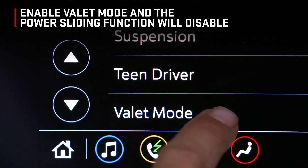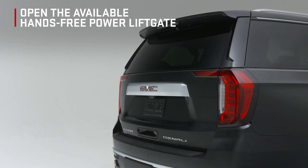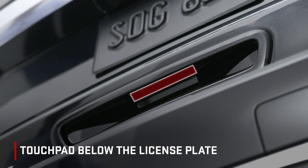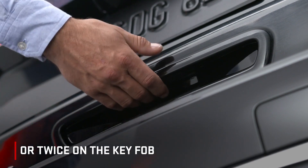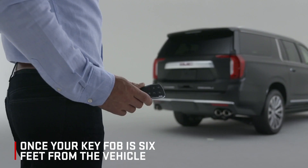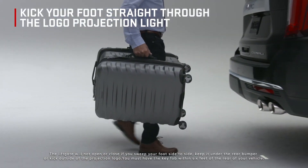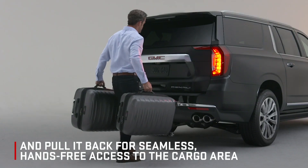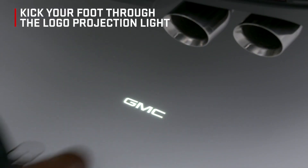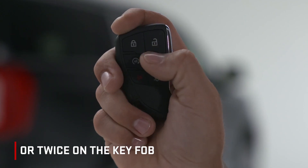Enable valet mode and the center console power sliding function will disable, preventing access to the lower tray. Open the available hands-free power liftgate by pressing the power liftgate button on the overhead panel, touchpad below the license plate, or twice on the key fob. The vehicle will also project a GMC logo under the rear bumper once your key fob is approximately 6 feet from the vehicle. Kick your foot straight through the logo projection light and pull it back for seamless, hands-free access to the cargo area. Kick your foot through the logo projection light, press the button on the liftgate, or twice on the key fob to close the liftgate.